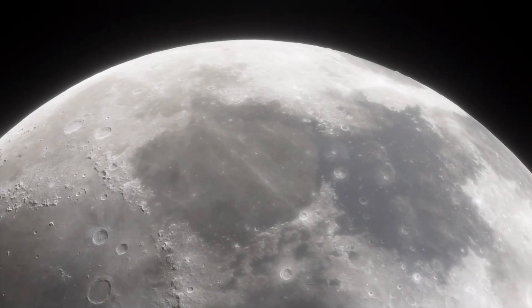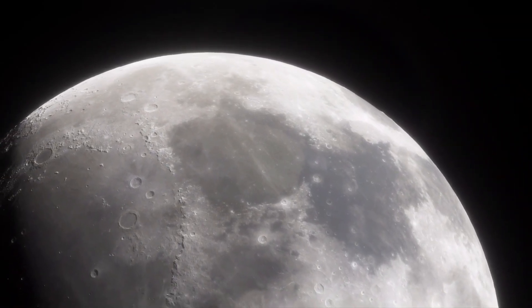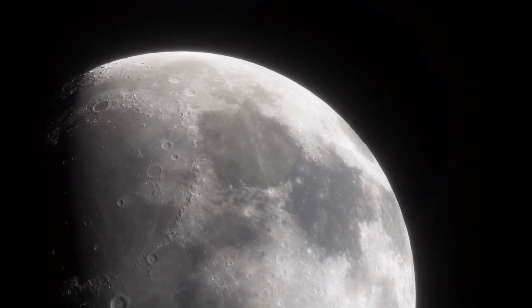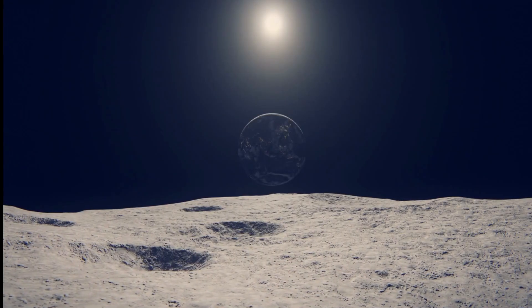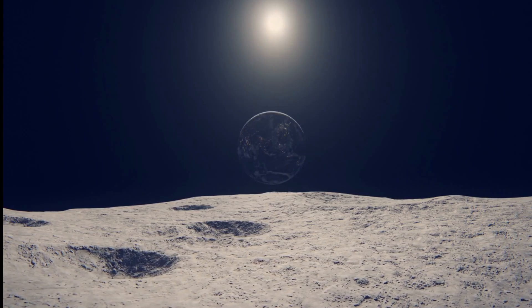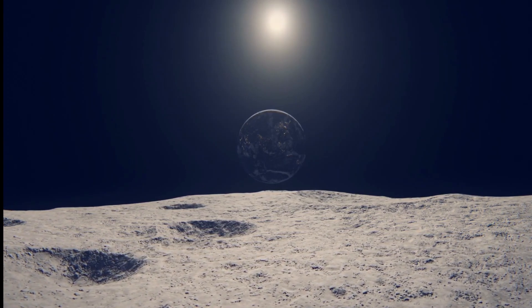The Moon is an incredibly harsh environment. With no atmosphere to filter the sun's radiation, the lunar surface is bombarded by intense ultraviolet light and solar radiation. The light is so intense that it causes colors to fade rapidly. That means the family photo Duke left behind in 1972 has likely been completely bleached white by now — the image of his family is probably gone, leaving behind just a blank piece of plastic-wrapped paper. There's something poetically bittersweet about that: a father's tribute to his family, slowly erased by the same sun that allows life to exist on Earth. Yet, even bleached white, that photo remains exactly where Duke placed it.